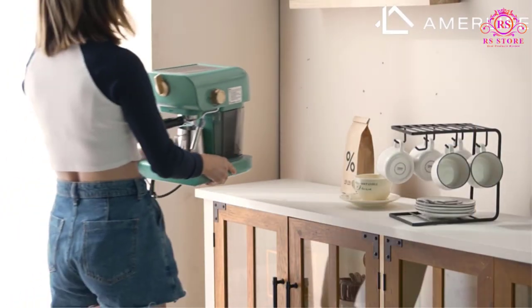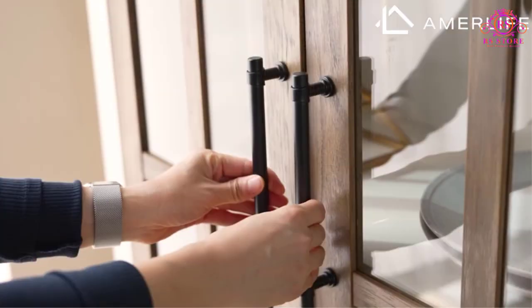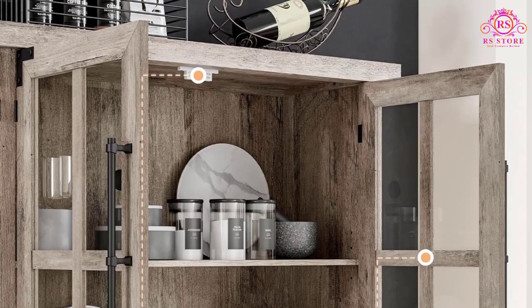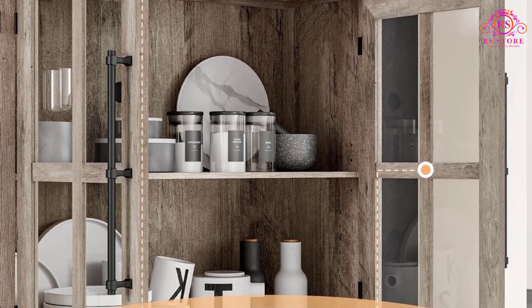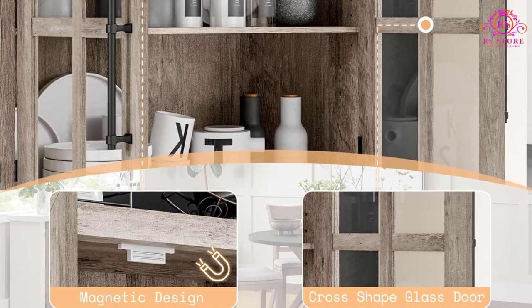Crafted with HD tempered glass and robust engineered wood, this cabinet not only exudes visual appeal, but also promises durability and longevity. The attention to detail in its construction further enhances its aesthetic appeal, ensuring it complements various interior styles seamlessly.